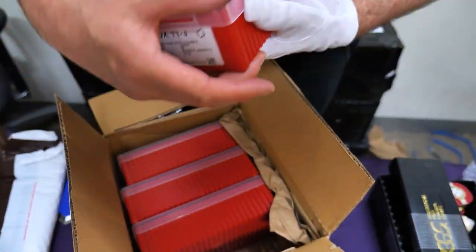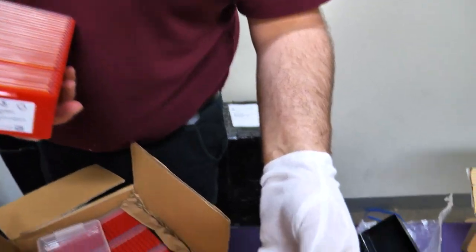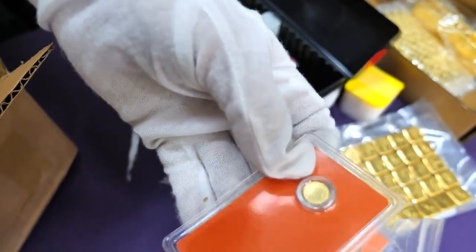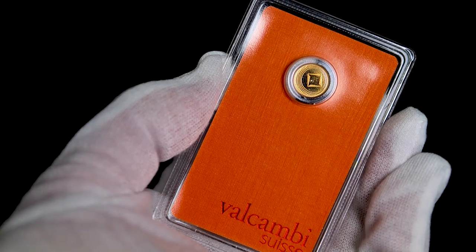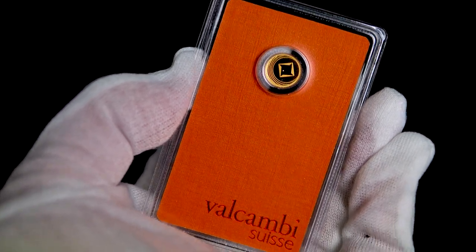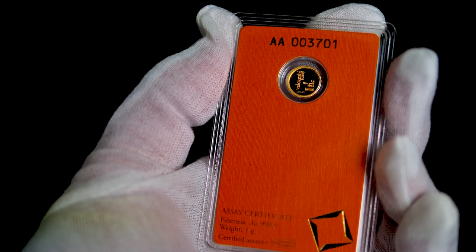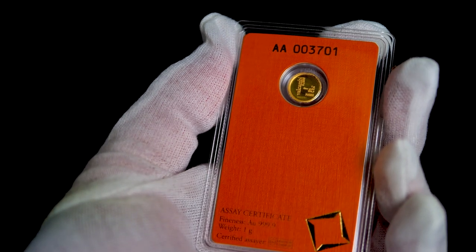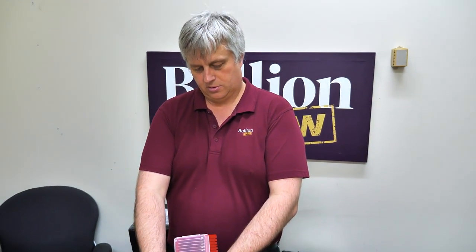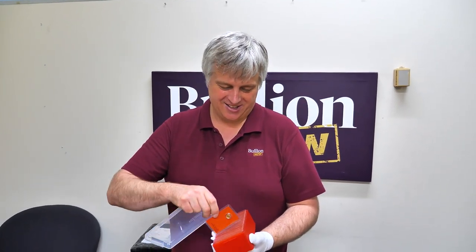This box has smaller sizes — fractional. These are one gram Valcambis. A similar logic applies to what we said about the one gram Perth Mint minted bars — that entry into gold or a good gift kind of size. For really fractional, tradeable amounts they work well. So much gold we can't keep up. These are one grammers as well — from the top they look far bigger than one gram.